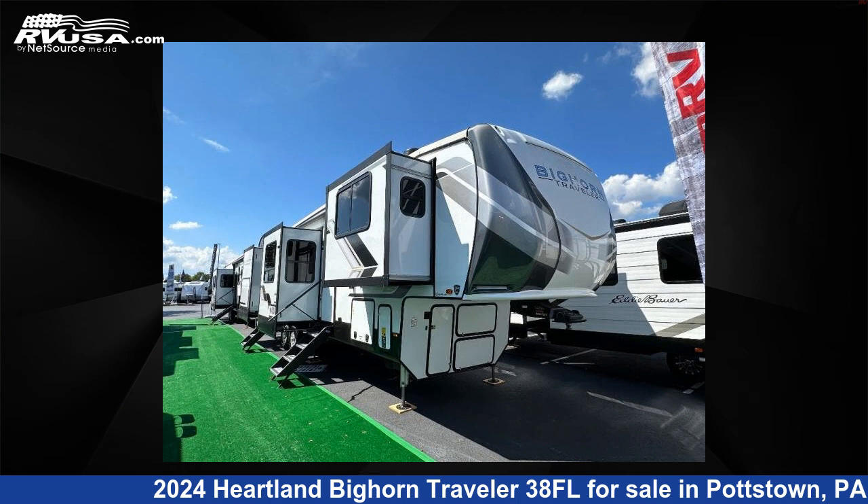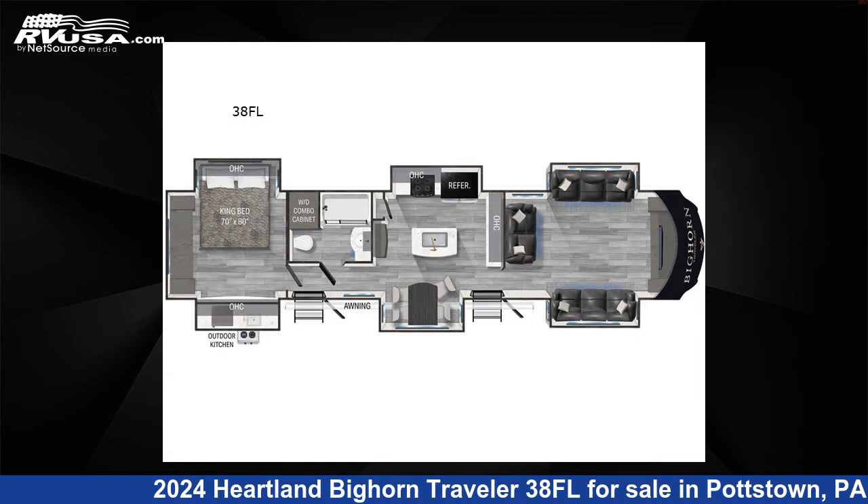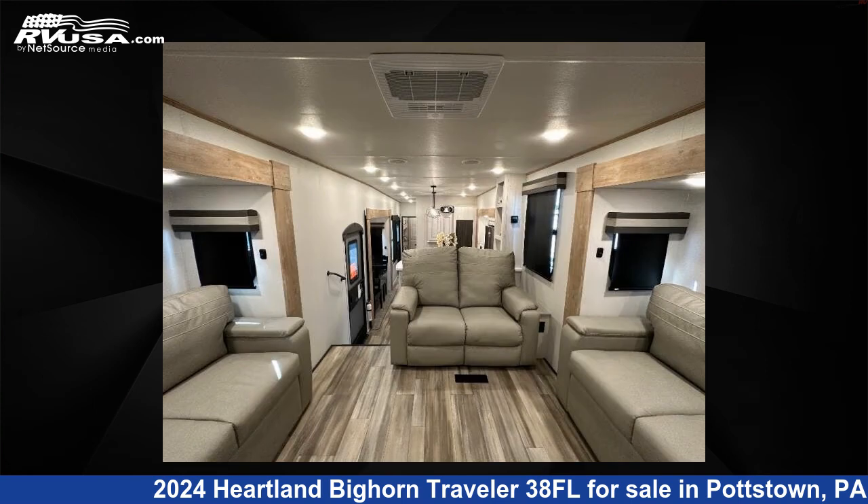This 2024 Heartland Bighorn Traveler 38FL is a fifth-wheel RV. It is located in Pottstown, Pennsylvania 19644 and is offered for sale by Optimum RV, Pottstown.